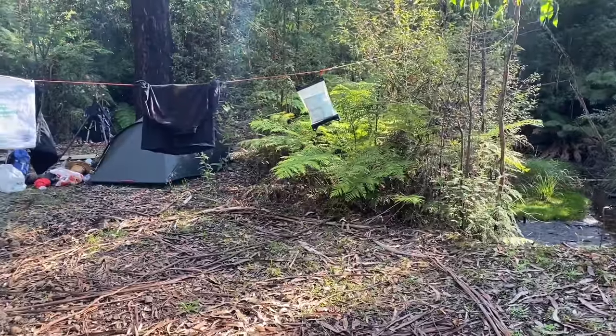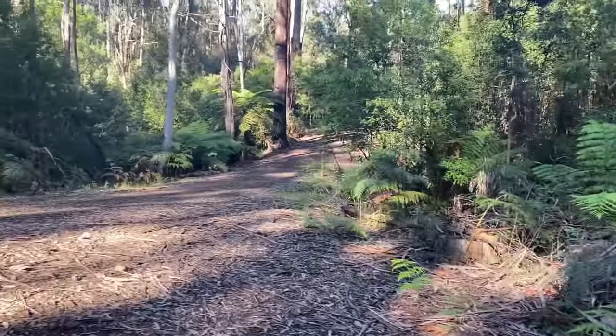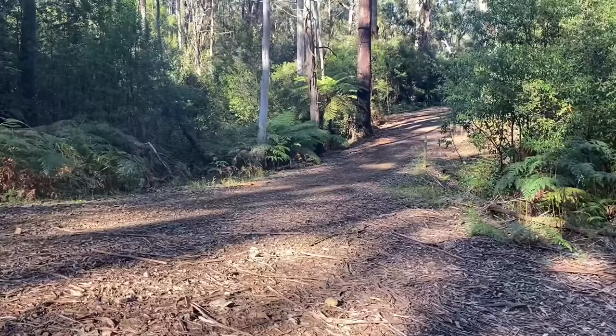I've got my high-visibility string line set up just in case any cars come along this road.